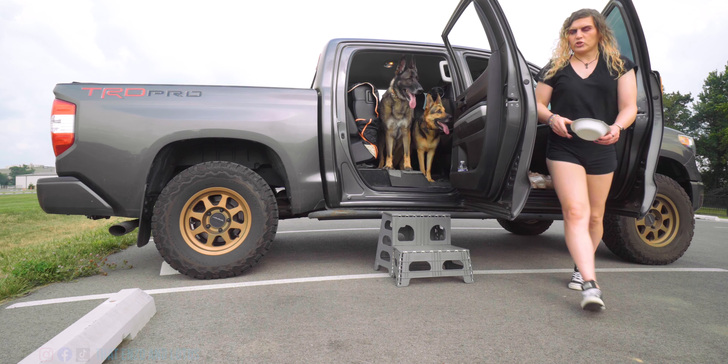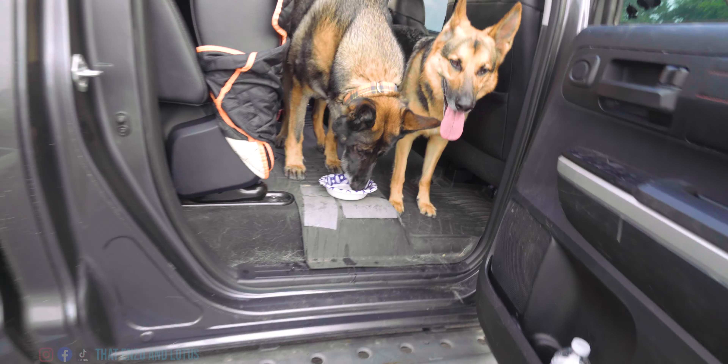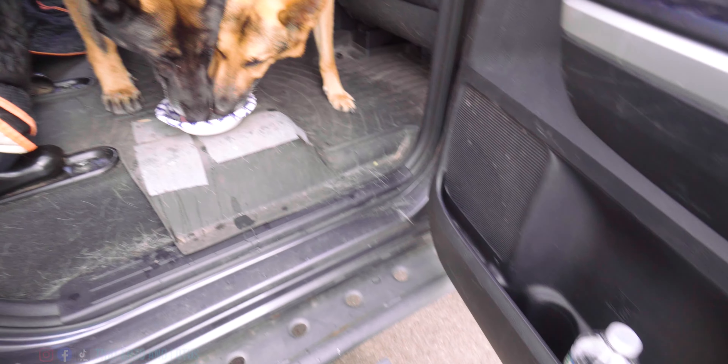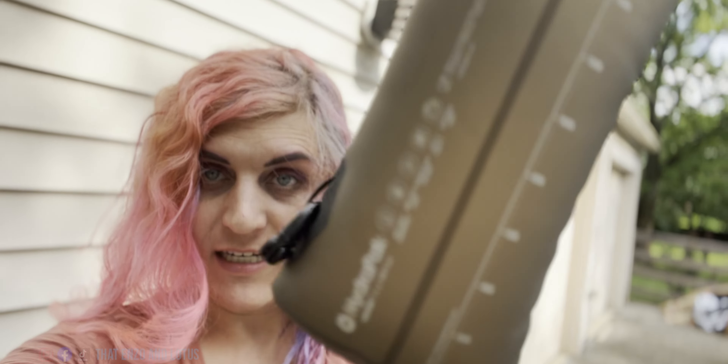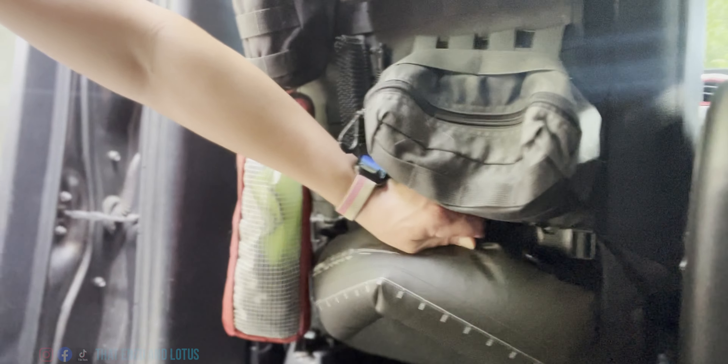I'm not sure where your bowl went, so we're going to use our backup bowl — which is a pro tip: always have backup bowls. I always keep backup bowls in the car, and I always keep backup water in the car, which is very helpful. What I typically use are these hydropacks — these are amazing. I keep them in the truck, and I have hooks so I can hook them right onto the pack. That way I always have water.